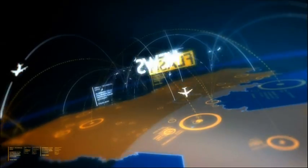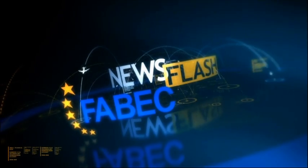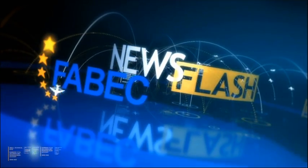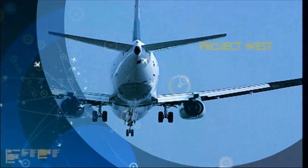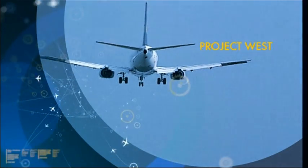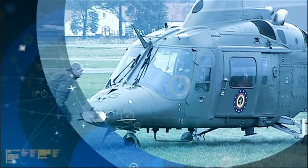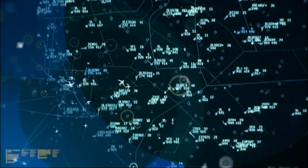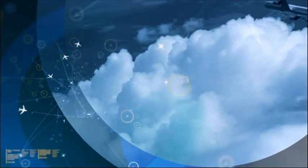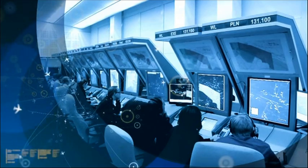Welcome to the third edition of the FABEC News Flash. Today we would like to bring you up to date on the following areas. The main objective of the FABEC Civil and Military Air Navigation Service Providers is to cooperate closely in order to optimize the use of the common airspace. This particularly consists in finding joint solutions for the existing traffic bottlenecks, also called hotspots. One of these hotspots is the FABEC-DOVA interface.